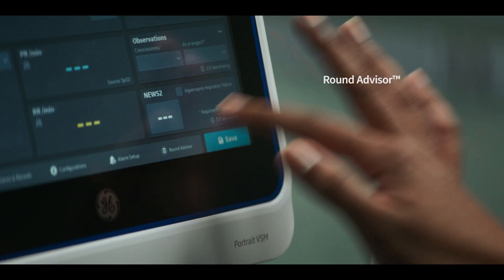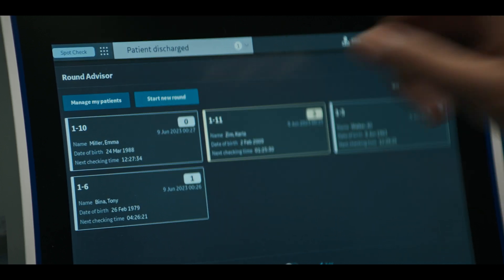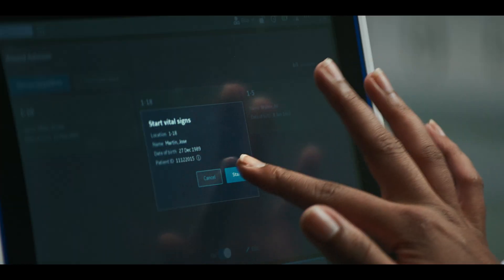You have a growing number of patients to see, but which patient should you see next? RoundAdvisor helps. It gives you quick patient status information based on a standard or customized early warning score and the patient's last observation.